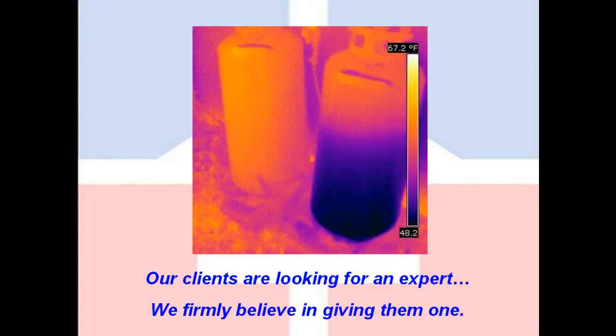There are a lot of houses with propane tanks, and this example may even be considered a little silly, but just to give you an example: we can't tell by looking at these tanks or by shaking them how much propane is in them. When conditions are right, looking at them with the thermal camera, we can actually tell that the left tank is empty and the right tank is about half full. We like to say that our clients are looking for an expert — we firmly believe in giving them one.